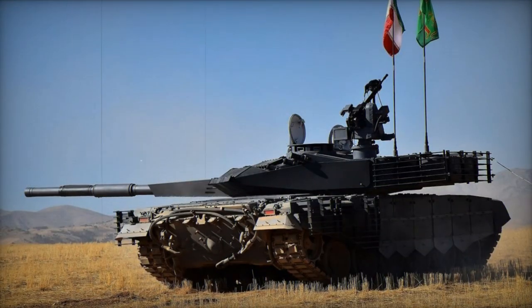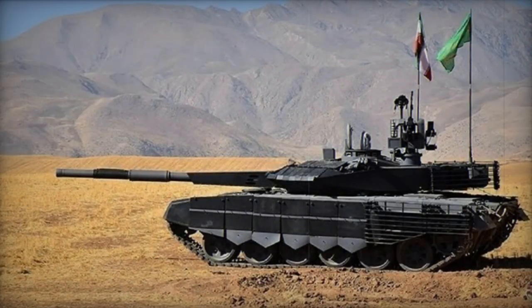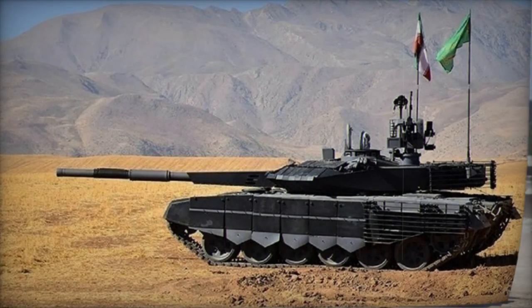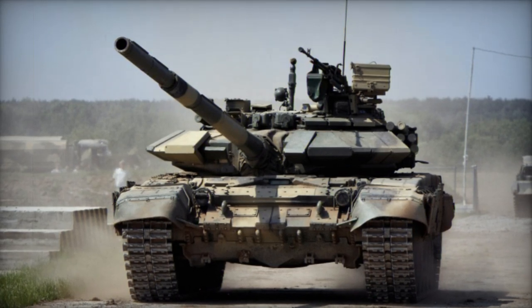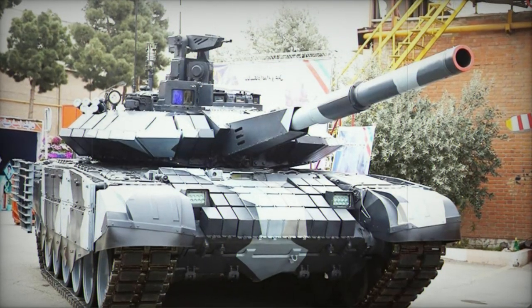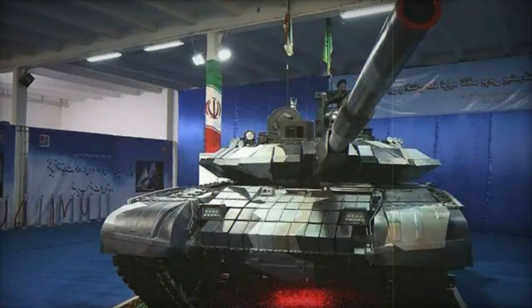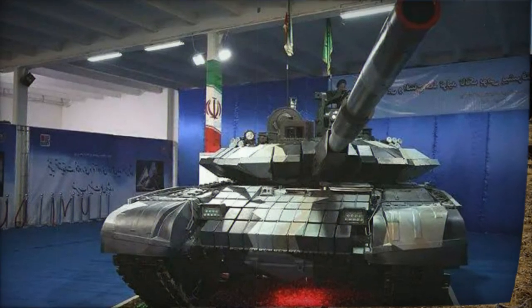The armament of the Iranian tank comprises a new 125 mm smoothbore gun capable of firing diverse rounds, including APFSDS (armor-piercing fin-stabilized discarding sabot), HE (high-explosive), and HEFRAG (high-explosive fragmentation) rounds. The effective range with an APFSDS round spans around 2,000 to 3,000 meters. The gun can additionally launch anti-tank guided missiles using the same mechanism as standard munitions, with these missiles encompassing a range of 4,000 to 5,000 meters.